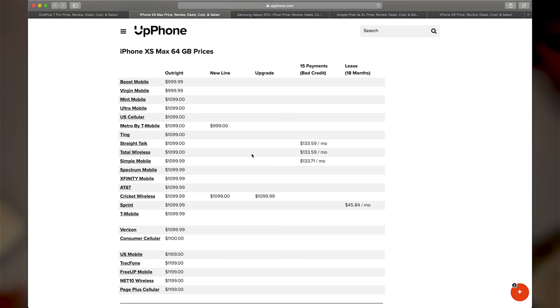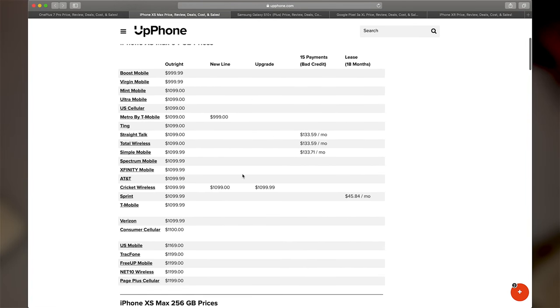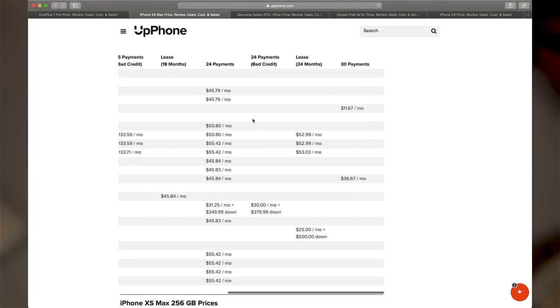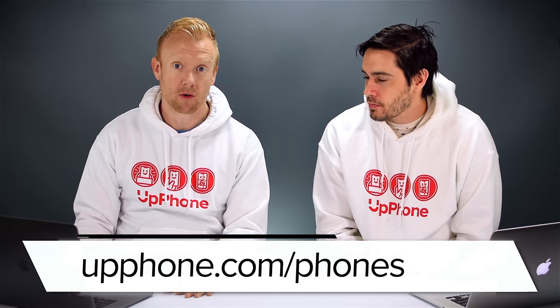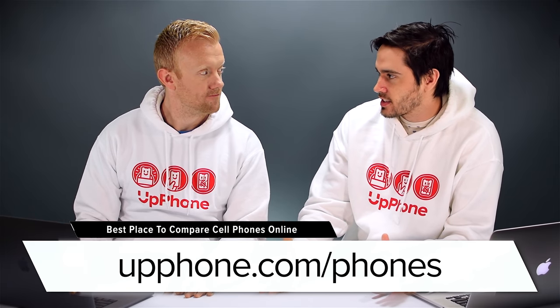We actually use an iPhone for our overhead camera. UpPhone is great because you can compare the prices of the iPhone XS in different sizes on every carrier — not just the prices but the different ways you can pay for it, so check out UpPhone. One drawback is that the phone is so large that some people find it too big; they can get the iPhone XS, which has a 0.7 inch smaller display.